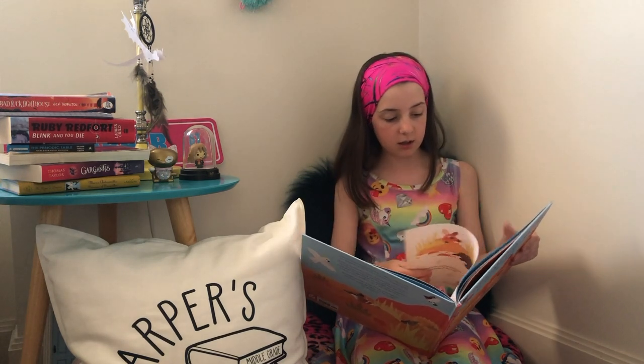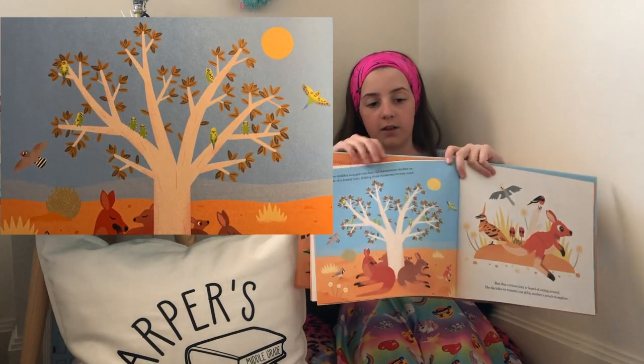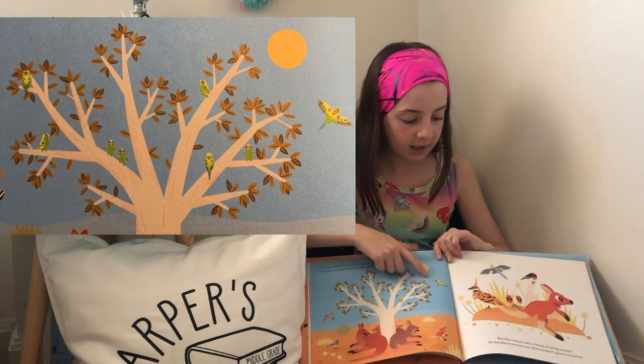Here is one of my favourite pages — there are lots of different budgies in the tree and there's one flying here.